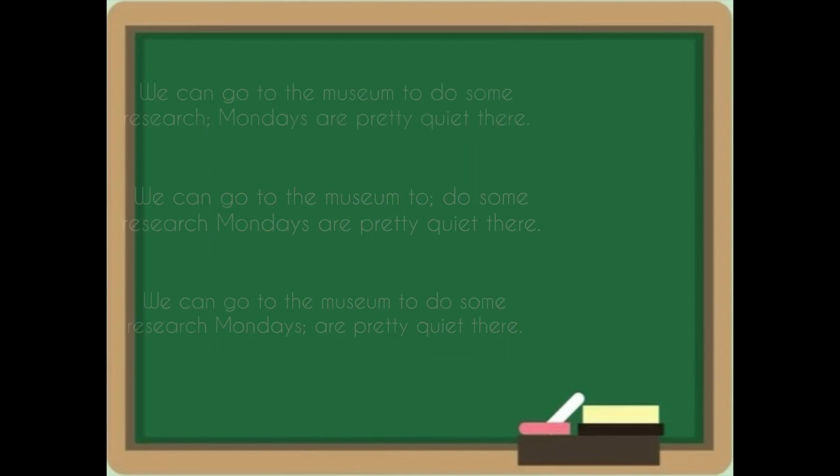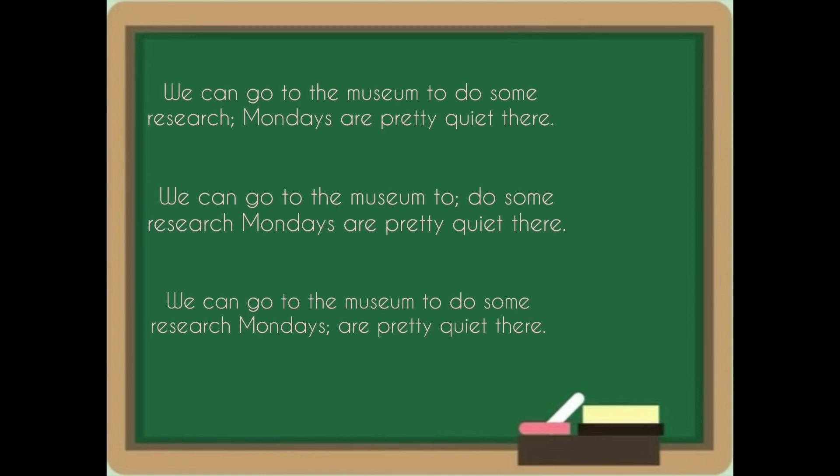Now let us together try and identify the right way to use a semicolon using the following examples. Choose which of the following sentences has the semicolon in the right place. Do you have an answer?